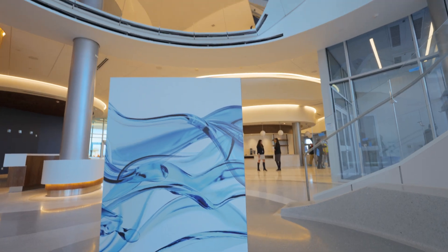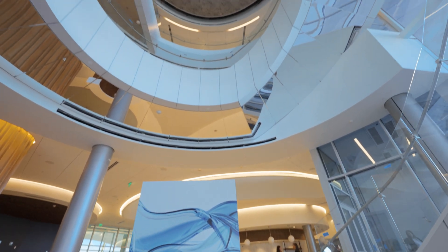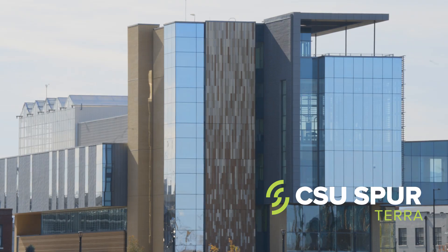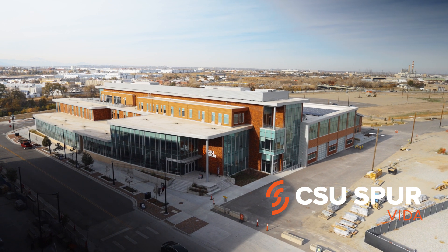Welcome to Hydro, the third and final building to open at CSU Spur. With this building opening, it completes the CSU Spur campus, and all three buildings — Hydro, Terra, and Vita — are open all year and free to the public.